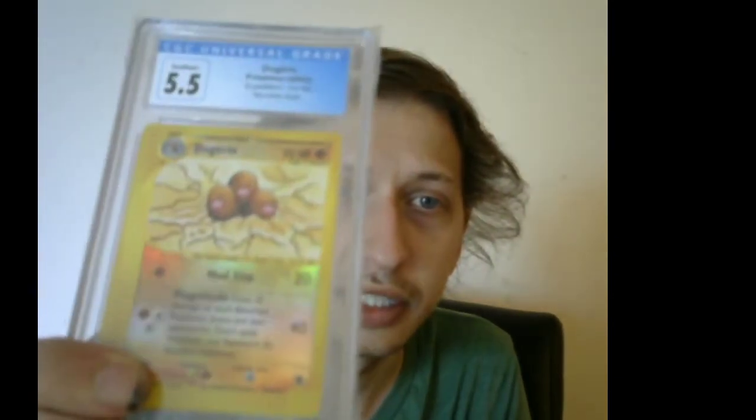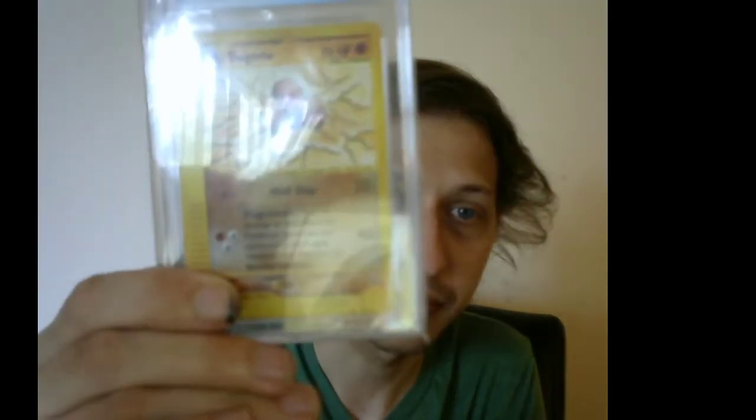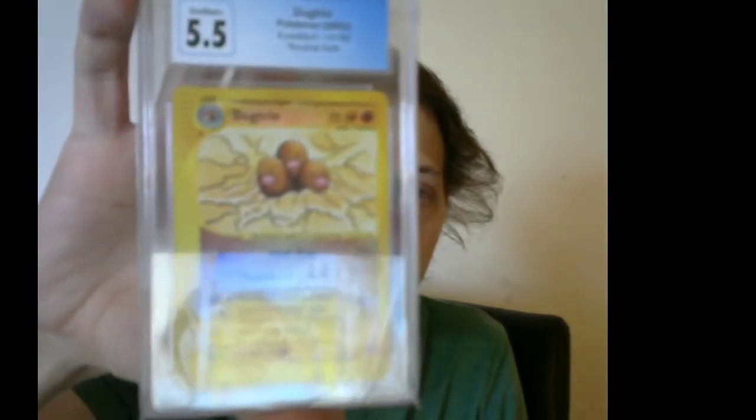I did get one Pokémon card recently — here it is, a Dugtrio e-series card with the e-reader stuff on the side. A very cool card, not a very high grade or anything, but still very cool.